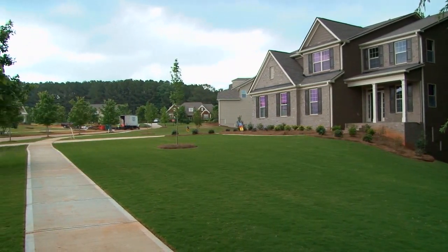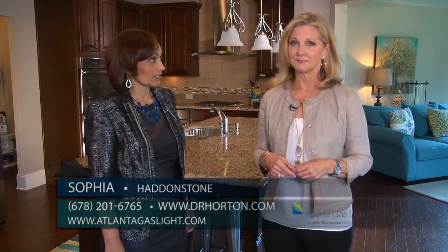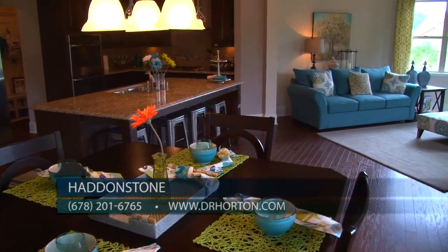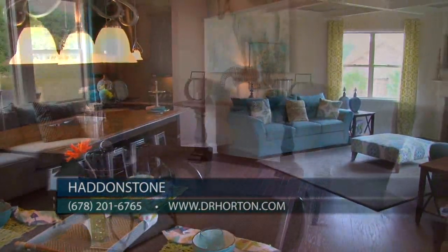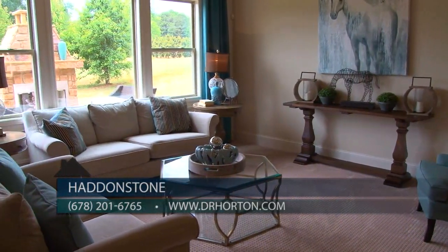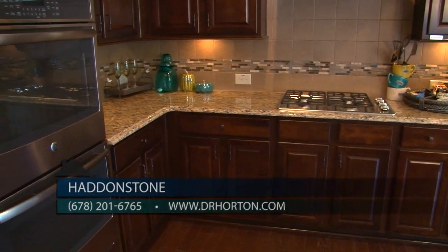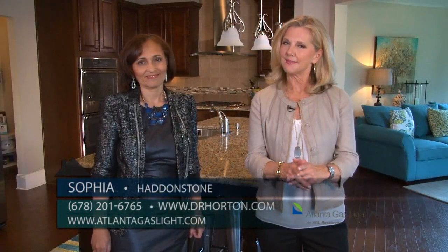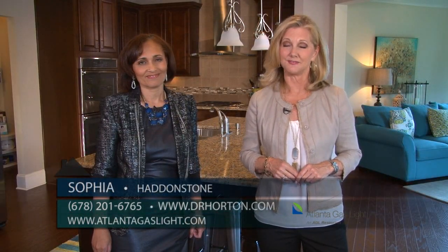Sophia, how would our viewers get in touch with you? We're open daily from 10 to 6. You can also reach us by calling 678-201-6765, and on the web at drhorton.com. For more information on natural gas and natural gas products, go to atlantagaslight.com. And remember, nothing says welcome home like the comfort of natural gas.